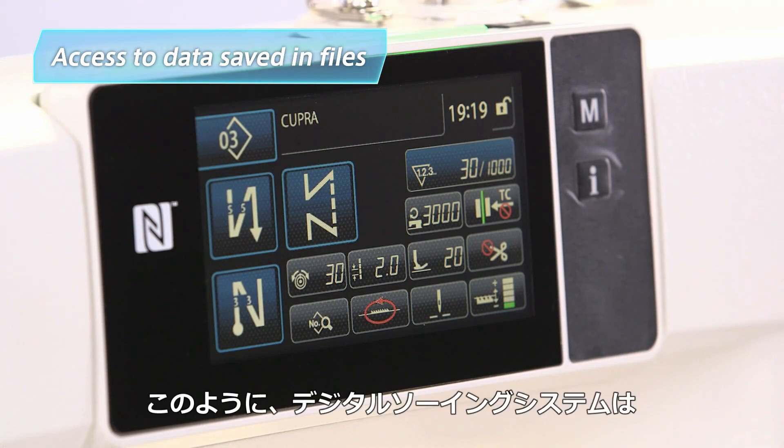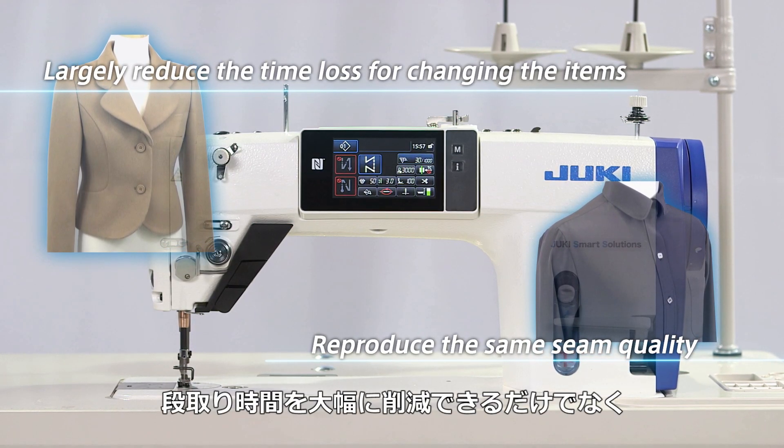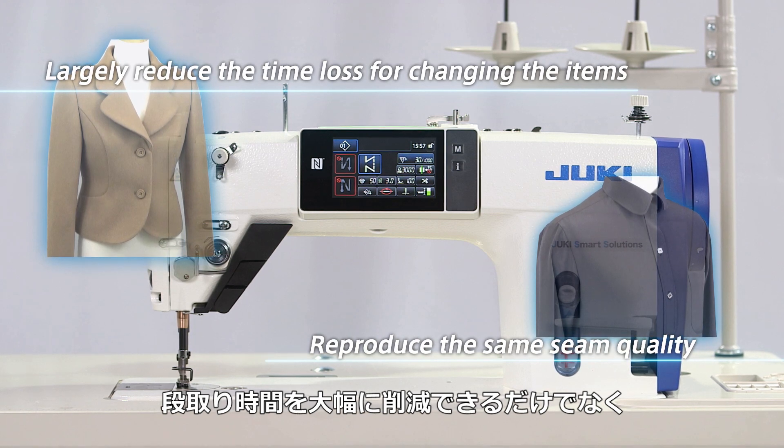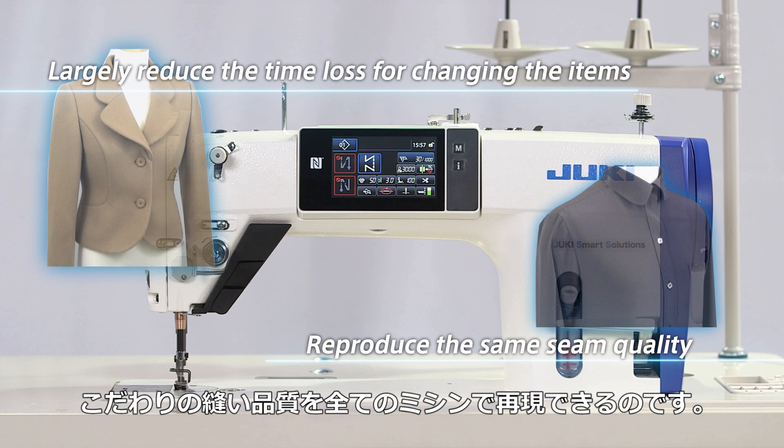Now we've seen what the digital sewing system can do. An operator can make just the right settings with a simple touch of the operation panel, and any machine can be instantly adjusted to produce superb seam quality.